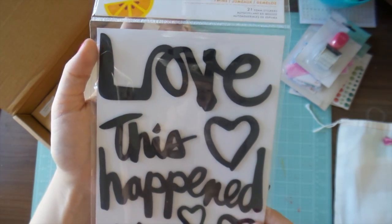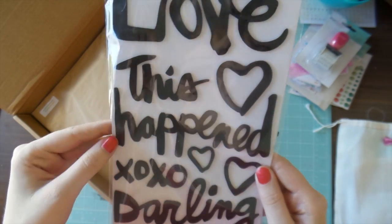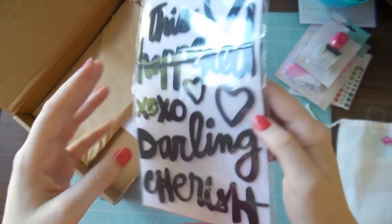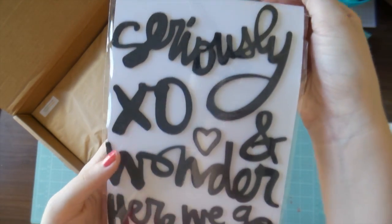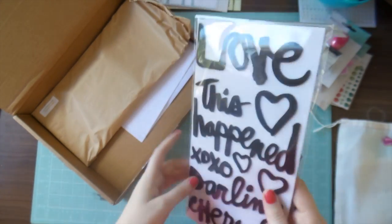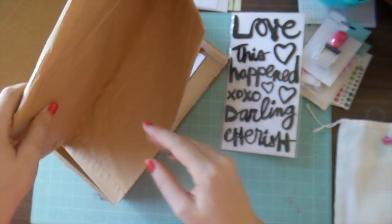I don't know why they're called Twins, but I love foam thickers — I just find that they adhere a lot better. I'm sure you've all seen these before. I'll be using these on some 12 by 12 layouts coming up.